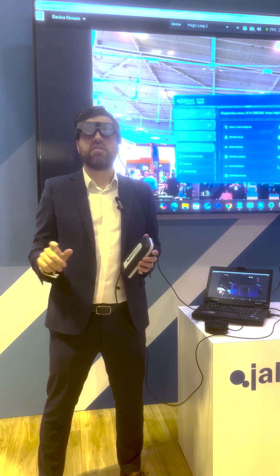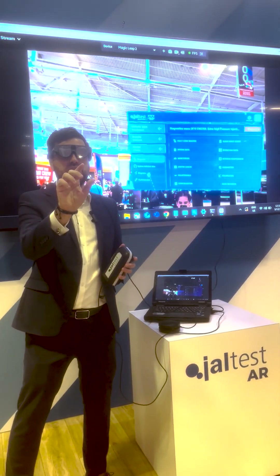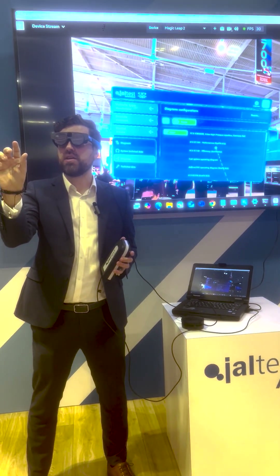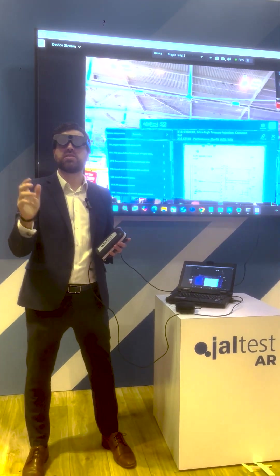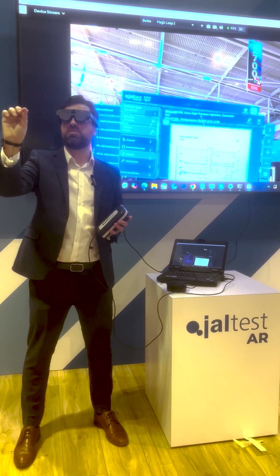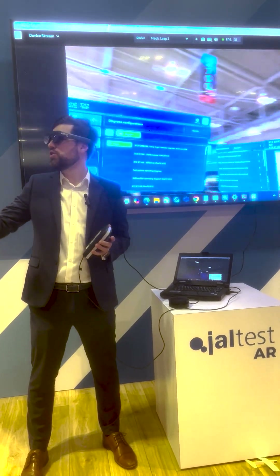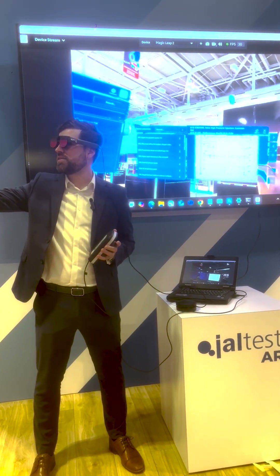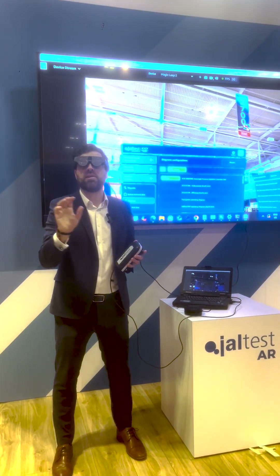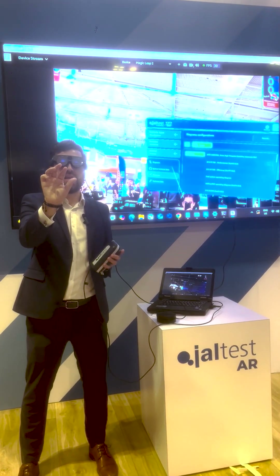Another cool feature of Jaltest AR would be the diagrams — any technical information that we want to open up at the same time that we are performing diagnostics. For instance, let's say that we are performing diagnostics on this Cummins X15. We're going to perform some by the actual controls, but at the same time we want to have information about the wiring diagrams. We could do both. Here on my right side, we're going to have all the wiring schematics for this truck, and then at the same time I will be able to perform all the diagnostics coming back here to the diagnostics menu.